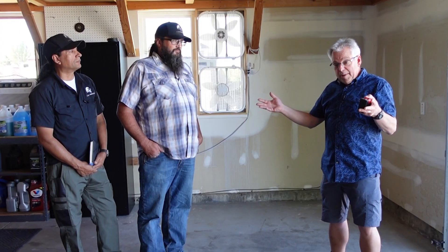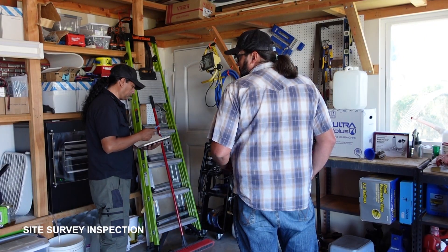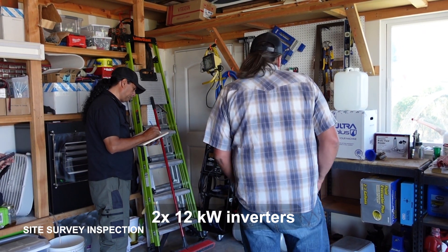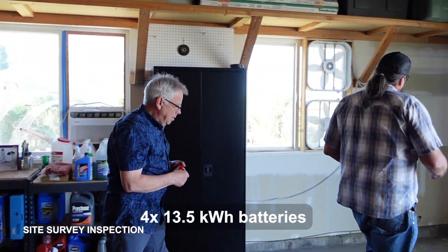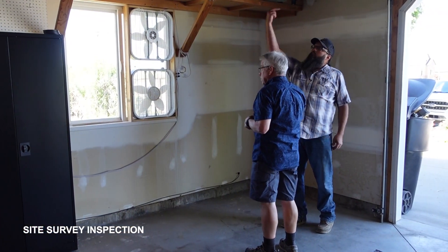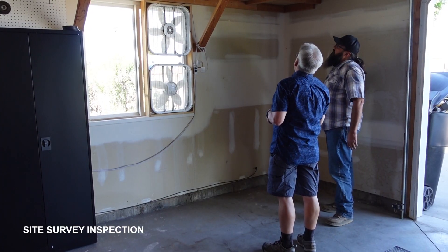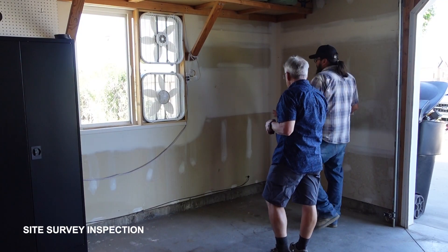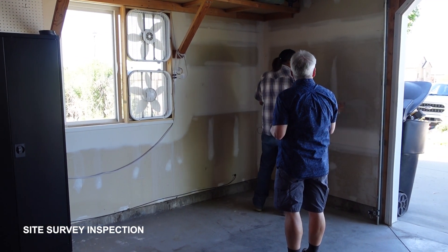Daniel is going to talk to us a little bit about the system and how it's going to fit in here. We're going to be installing the Lion Energy Sanctuary system — it's going to have two inverters that are 12 kilowatt systems and then four battery systems that are 13.5 kilowatt hour each. We'll be installing two inverters on this wall with four batteries: an inverter, two batteries, an inverter, two batteries, and the accompanying equipment to make this the whole home backup system.